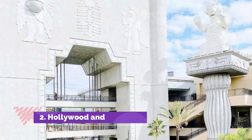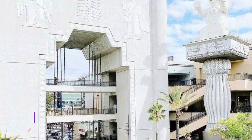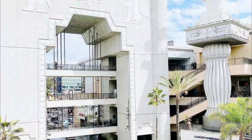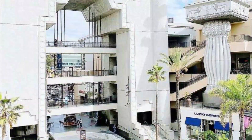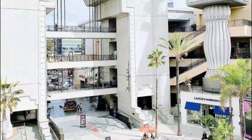Number 2: Hollywood and Highland. Situated on Hollywood Boulevard, this mall in Los Angeles boasts popular tourist attractions like the Walk of Fame and Dolby Theater, which ensures that this mall is always lively. You can enjoy meals at any of the eateries here or even attend one of the many events they host regularly.